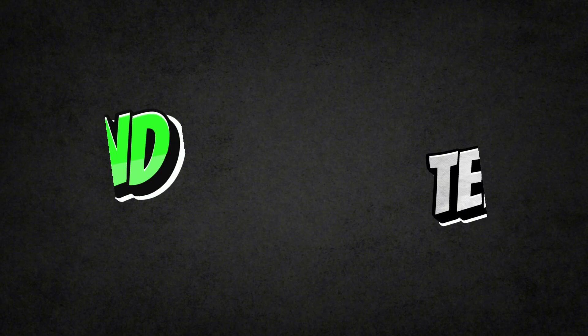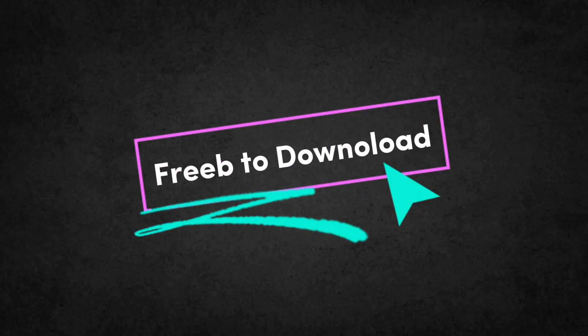This ensures the CRM works exactly how you need it to. SuiteCRM also integrates with over 120 third-party apps, including QuickBooks, WhatsApp, and Telegram, allowing you to build a comprehensive business management system. Best of all, SuiteCRM is free to download and use without limitations, making it an ideal alternative for those who want a cost-effective, customizable CRM solution.